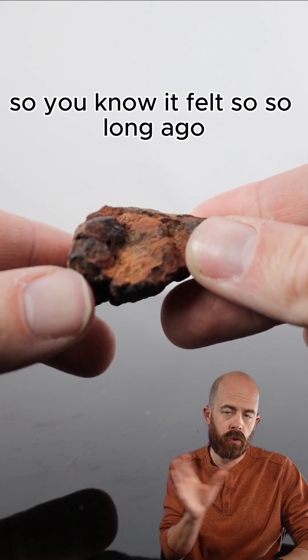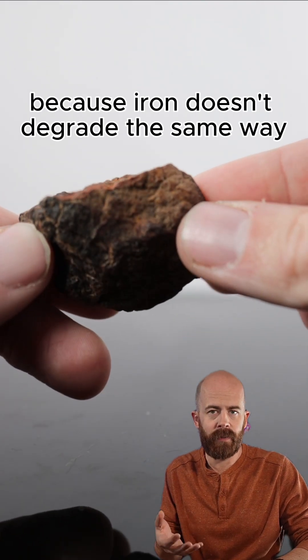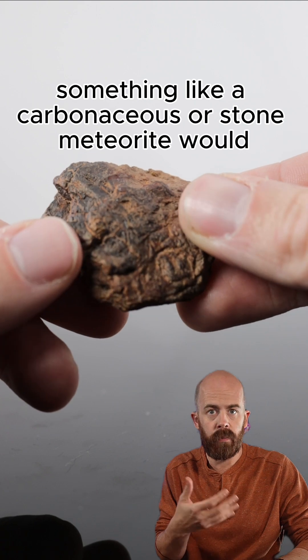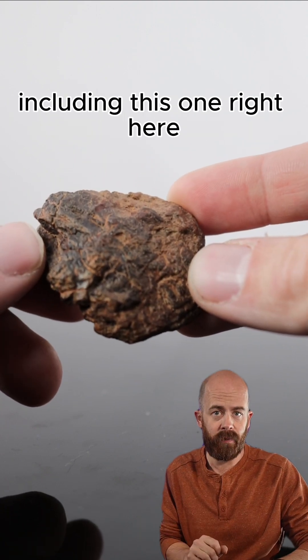Even though it fell so long ago, it has preserved throughout time because iron doesn't degrade the same way something like a carbonaceous or a stone meteorite would. So we have lots of samples of this meteorite, including this one of mine right here.